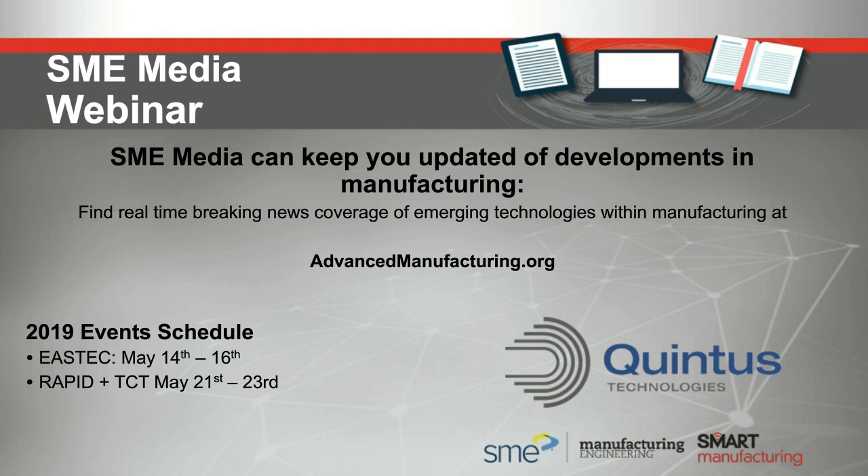Additive manufacturing is evolving at a rapid pace. SME Media has many ways to put you in touch with the latest developments. The May issue of Manufacturing Engineering magazine features two feature articles on additive manufacturing, including a state of the industry report by leading experts at Wohler's Associates, who will also be at Rapid. We encourage you to attend Rapid+TCT, the leading additive manufacturing exposition in North America, held May 20th to 23rd at the Cobo Center in Detroit. Thanks again everyone for joining us on this SME Media webinar - we hope you found it informative.